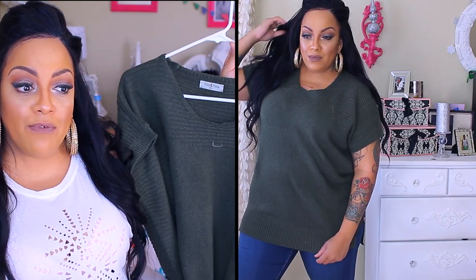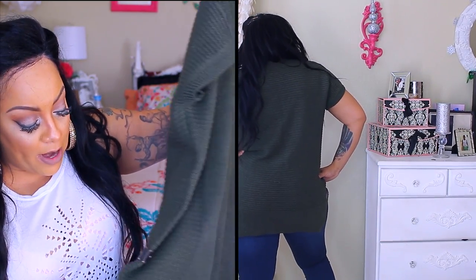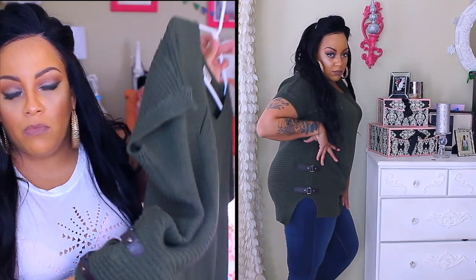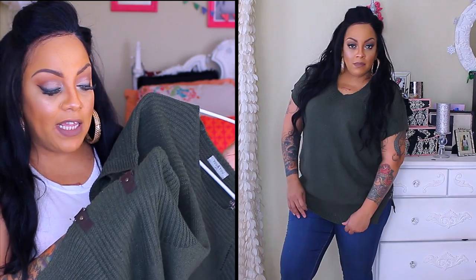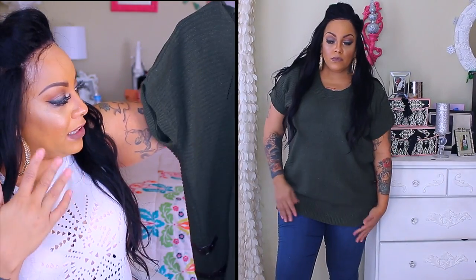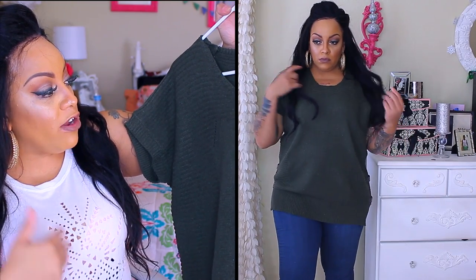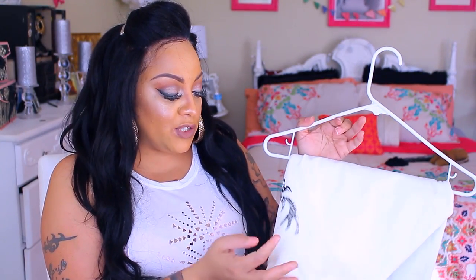This olive short-sleeve sweater is a size 3XL. Olive is a really popping color right now. I like this a lot because it's not a heavyweight sweater and you don't have to wear too much with it. It's really fashionable on its own — the sides have faux leather straps that give it a lot of detail, and the knit is different throughout the entire sweater. I thought it was going to be a little longer, but the length depends on your torso and size. I like that it's short sleeve because I get hot really fast.